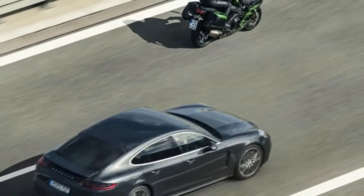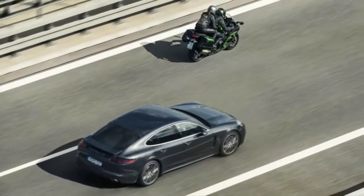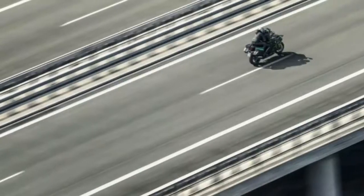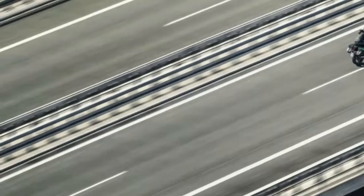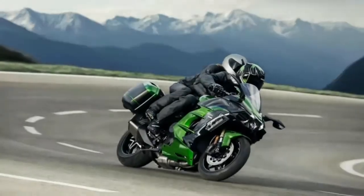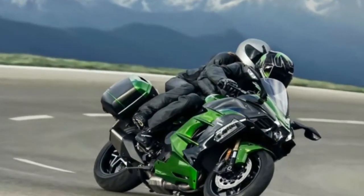As impressive as the big engine may be, it does have to offset a good bit of weight. At 564 pounds, it's a bit of a porker compared to other motorcycles at this price point. Still, this isn't intended to be a track bike, so the weight may not be such a big deal. The engine weighs slightly less than the 310 horsepower supercharged inline-4 in the H2R.